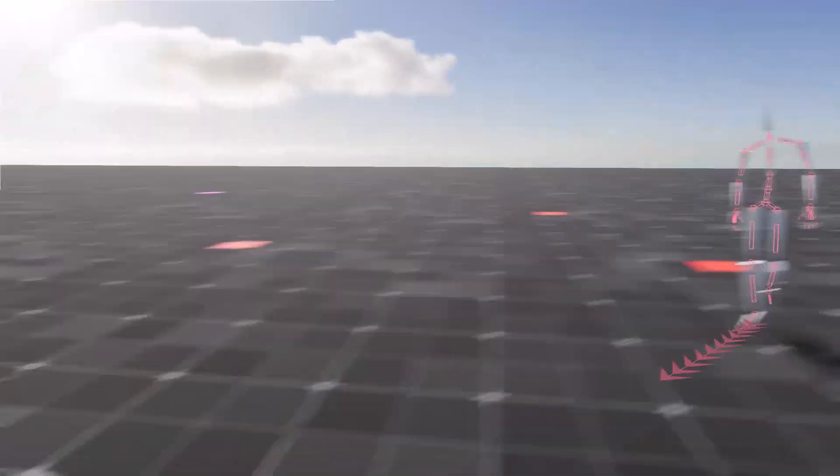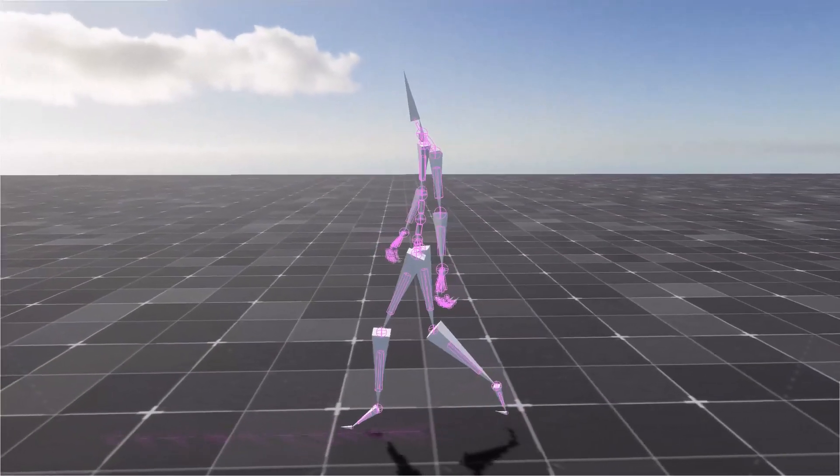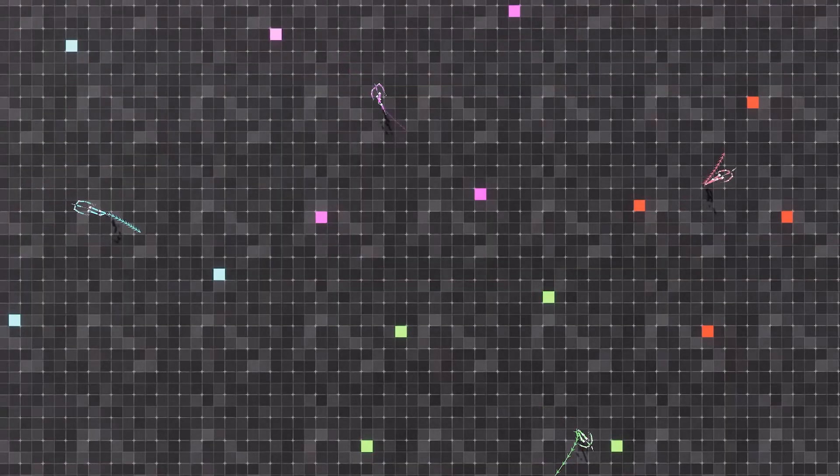There is also distance matching that can be achieved through this algorithm. It calculates the exact movements needed to reach a waypoint, making everything look more realistic and seamless.